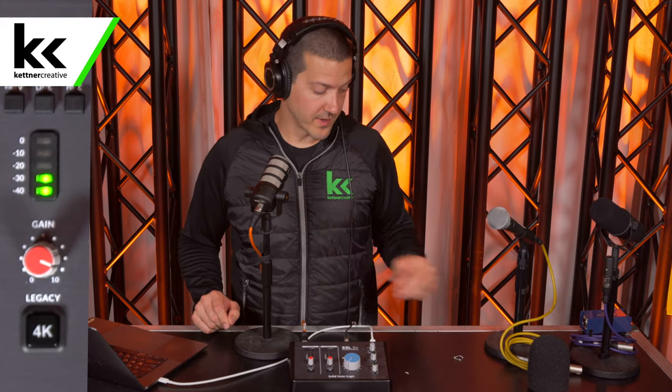Now we're going to compare the Rode PodMic to the Shure SM58. The Shure SM58 is a microphone that is priced identically to the Rode PodMic. This is what the Rode PodMic sounds like. This is what the Shure SM58 sounds like.